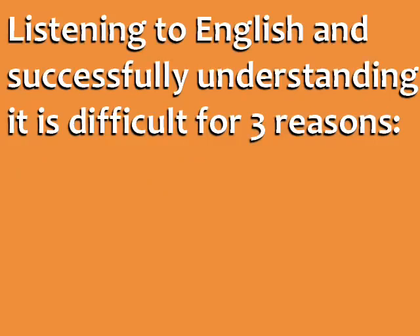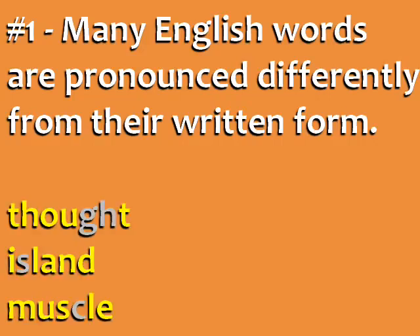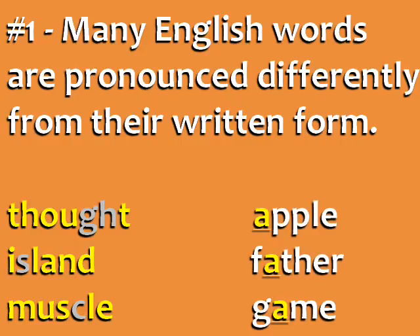Listening to English and successfully understanding it is difficult for three reasons. First, many English words are pronounced differently from their written form. We have words with silent letters, like 'thought,' 'island,' and 'muscle.' Also, many letters can be pronounced in different ways, like the A in 'apple,' 'father,' and 'game.'